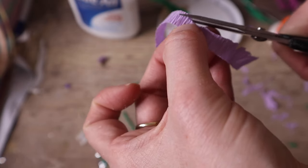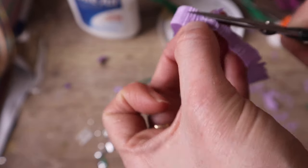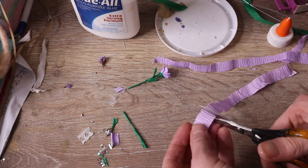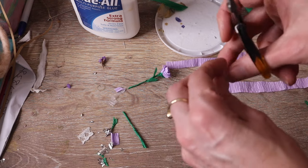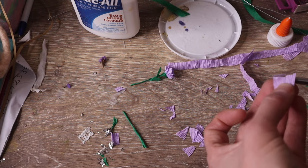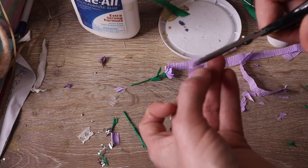I then cut both ends of the strip, allowing my scissors to move in a wave-like motion. For the outer petals I cut rectangular pieces of crepe paper and then shape them. Along one end I cut like a wave again, and then I cut into the sides forming a V-shape.